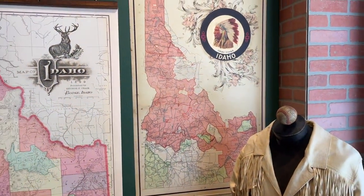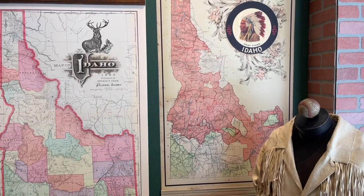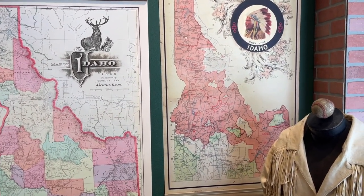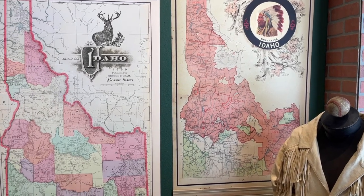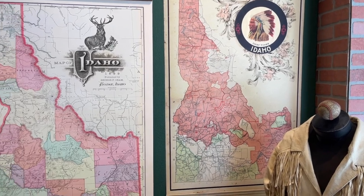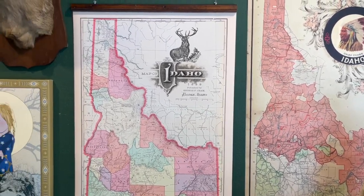We've got a couple of maps — they're reproductions but vintage, on canvas — Idaho maps. One is an 1899 Cram's and one is a 1949 deer hunting map put together by myself.